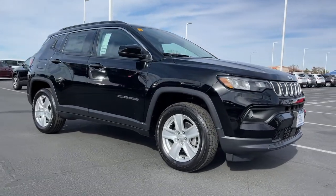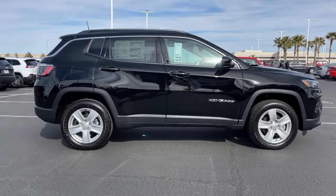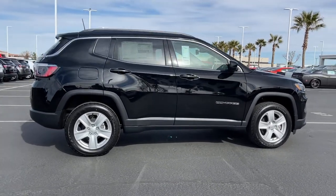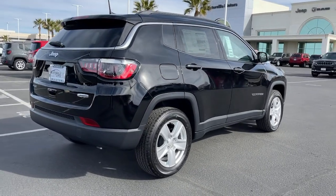Take a moment to check out the 2022 Jeep Compass. The Compass gives you the latest safety technology, rugged capability, and upscale sophistication, all wrapped up in a compact, sporty SUV.